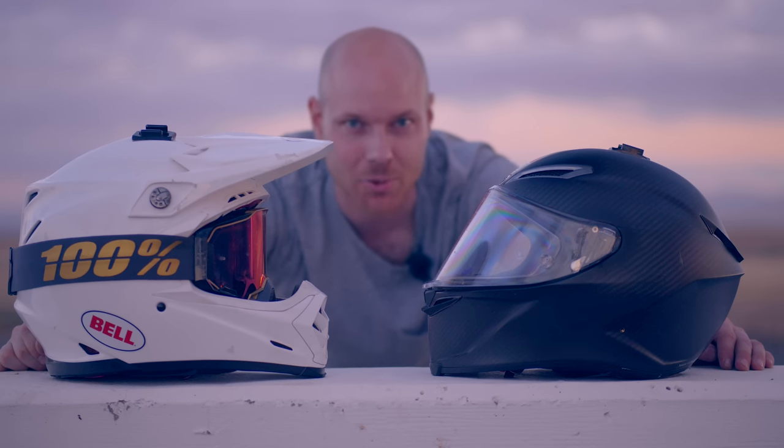Another difference to consider when buying helmets is the big difference between a racing helmet and a street bike-specific helmet. A racing helmet is designed specifically for a tucked body position, which means it tugs the least on your neck when you're in that position. If you wear this type of helmet on a street bike, it might be tugging hard on your neck because it's not designed for that use case.